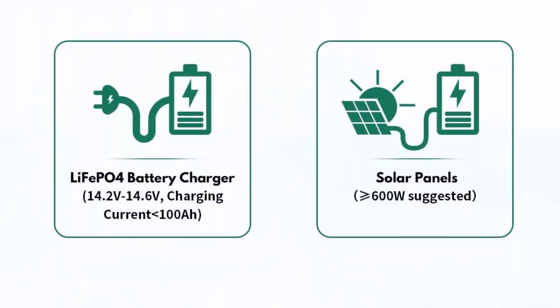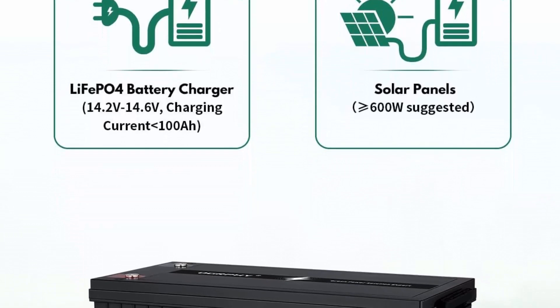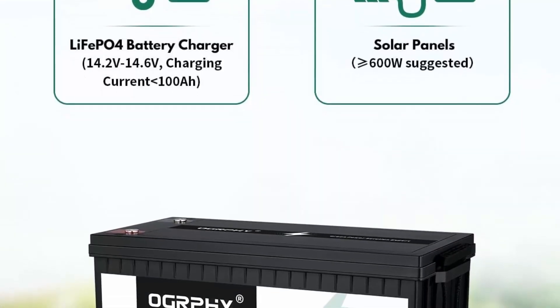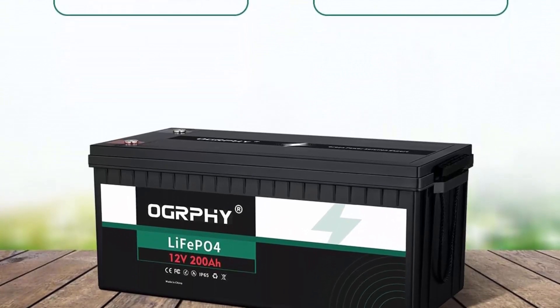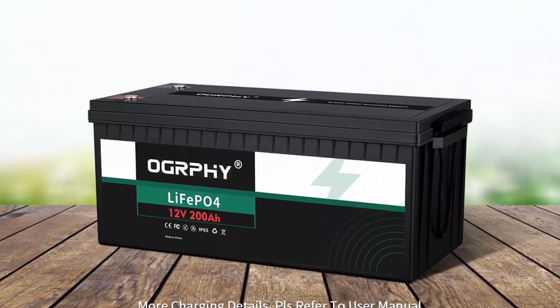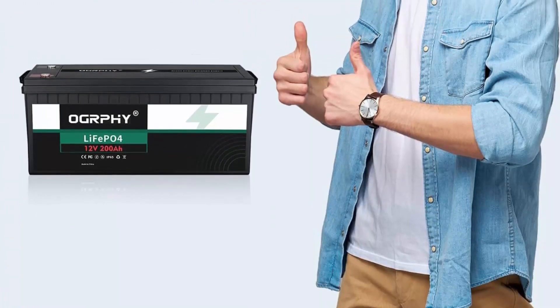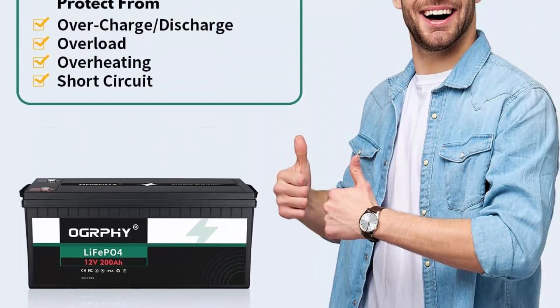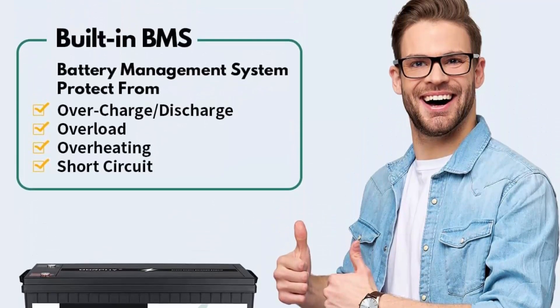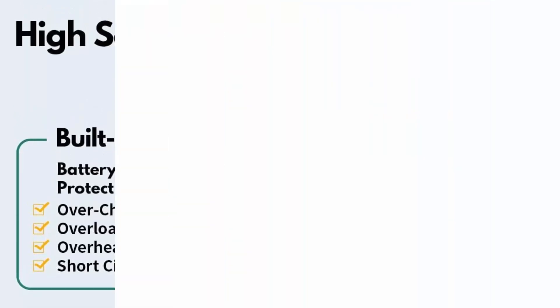Widely applicable: OGRPHY 12V 200Ah golf cart battery is designed for golf cart, RV, boat, trolling motor, fish finder, marine, and off-grid applications. This 12V battery can be configured up to 4 in series and 4 in parallel to fit 12V, 24V, 36V, 48V applications at 200A, 400A, 600A, and 800A.